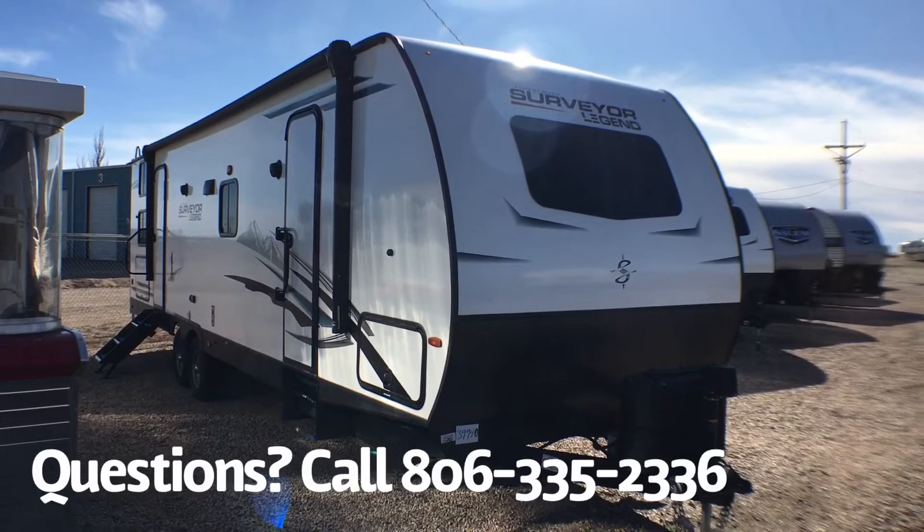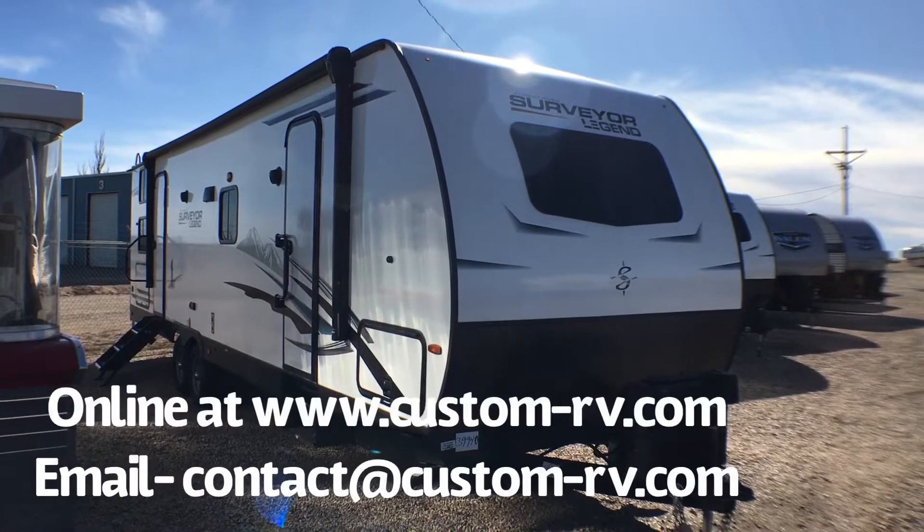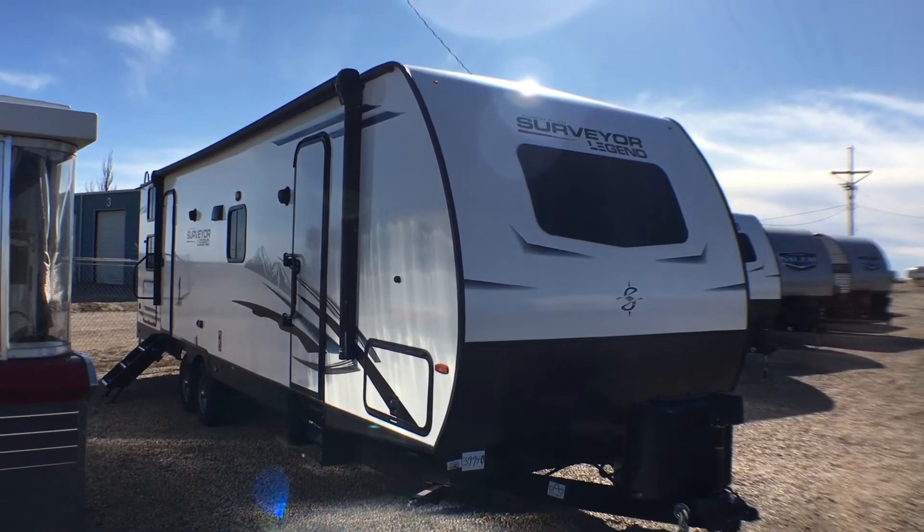We're going to do an interior and exterior walk around video today and talk about some of the cool changes and features on this bunkhouse travel trailer. Let's go ahead and jump on to the inside.